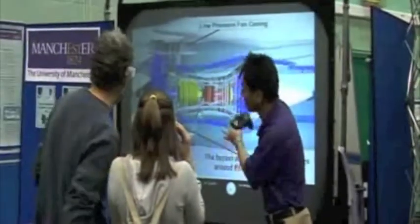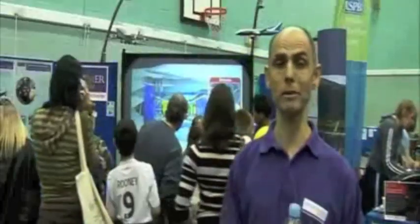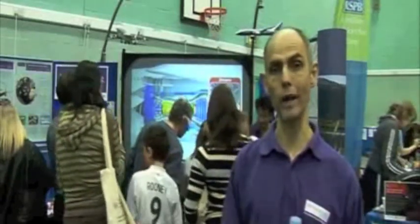Hello, my name is Phil Withers and today we're helping people here at Scientific to take a 3D journey through an aero engine. We're using special 3D imaging with special glasses so that they can travel all the way through an engine and learn about the materials that are used to give high power and light weight.